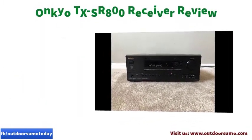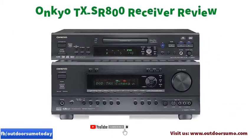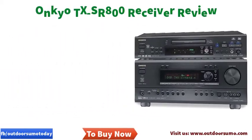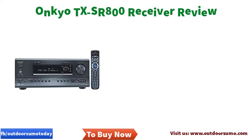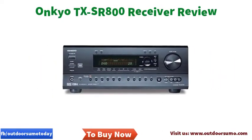It also helps in improving the system bandwidth with the output and input impedances. With Dolby Digital and DTS surround, this 7.1-channel Onkyo home theater receiver gives a fantastic sound experience — this feature wraps you in unbelievable sound production. It is linked with a digital-to-analog converter in each channel that helps in reducing any sound interference.